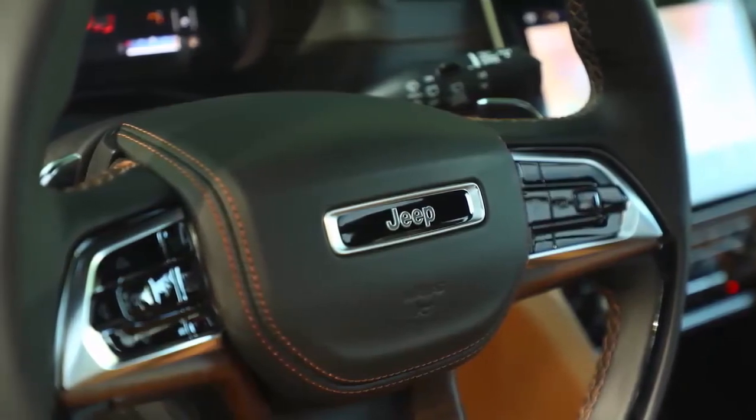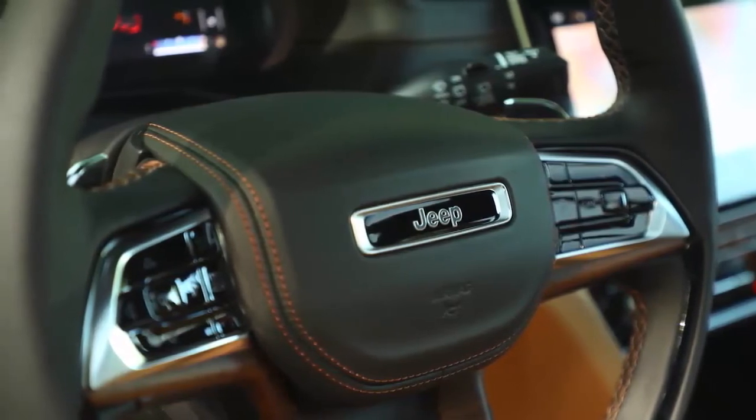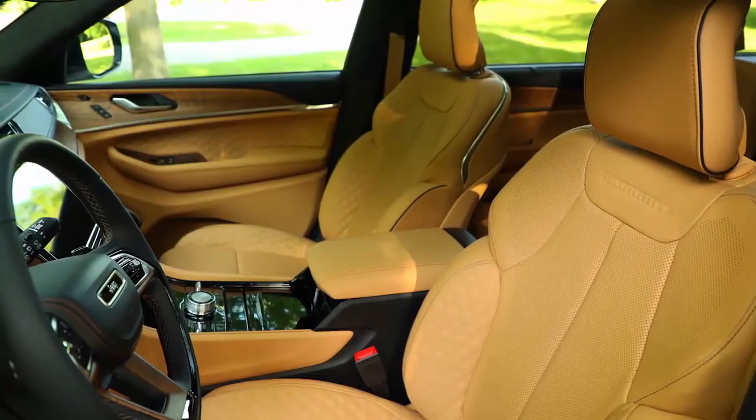Yes, there are Easter eggs on this vehicle. They are Grand Cherokee appropriate, which is key, so they're not going to be obvious — but I'm still not going to tell you where they're at.